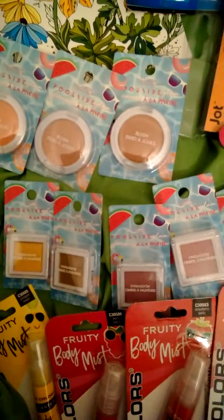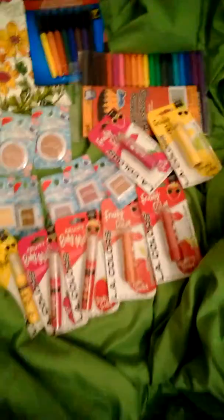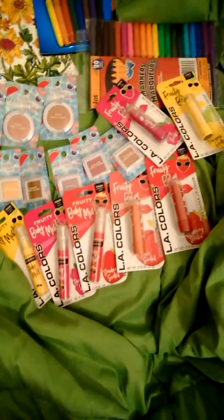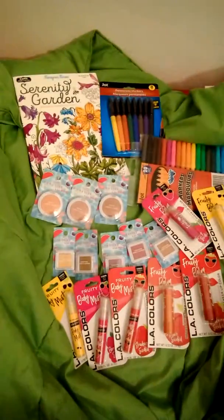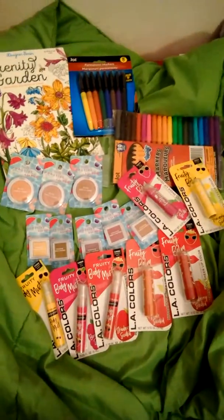Those were the only ones left of the Poolside Color Workshop items, along with the coloring book, markers, body mist, and lip balm. The makeup selection was very minimal at my store.